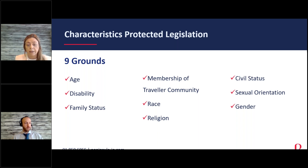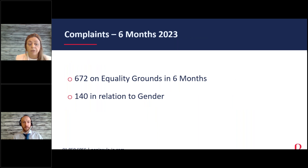When putting the webcast together, we looked at what's happening in the marketplace in relation to claims. The WRC has committed to releasing a six-monthly report on the number of equality claims. For the first six months of 2023, there were 672 claims on grounds of equality — quite significant for half a year. Of those, 140 related to gender, which was one of the highest reasons for claims. There has also been an increase in age-related claims, partly related to forced retirement cases.